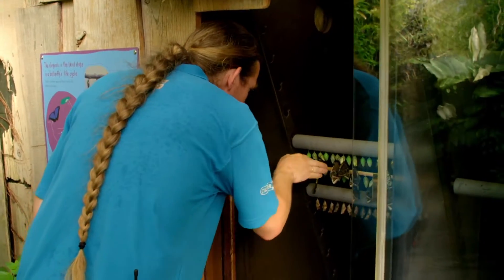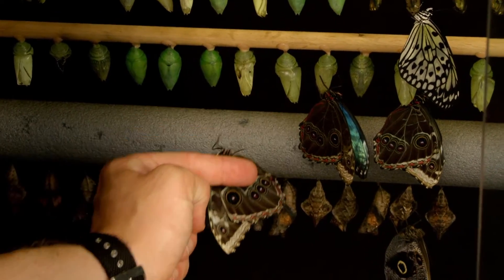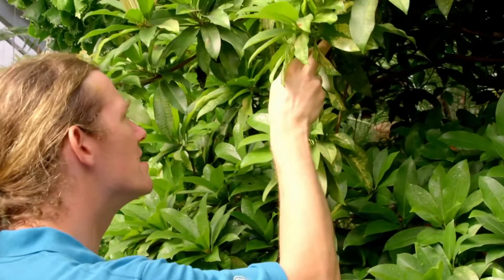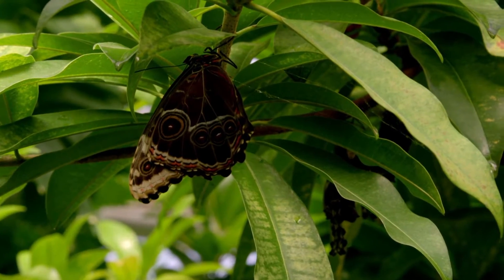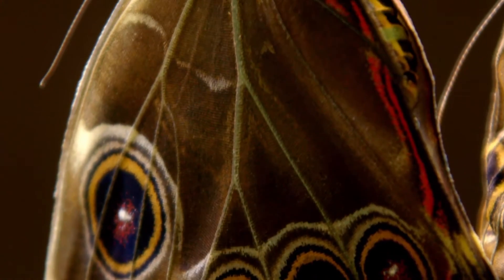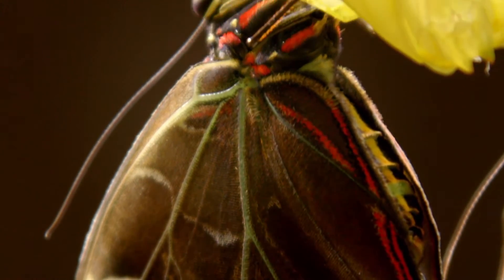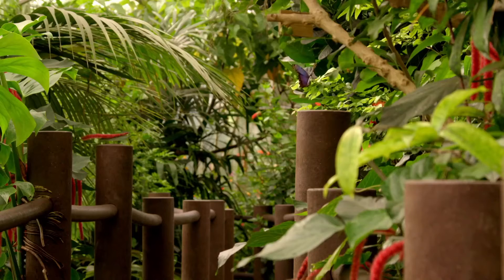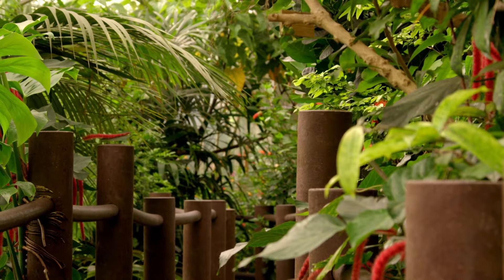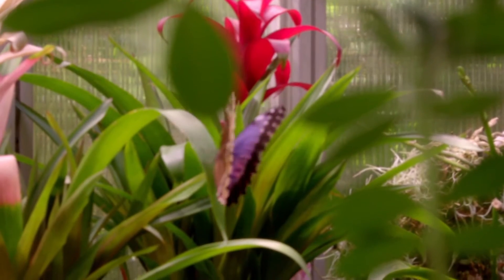The females are much bigger than the males — they need much more body mass to make the eggs. They have a wingspan as large as a human hand and are famous for their striking colour. The blue morphos are the flashy ones: they're big, they're bold, they flap around people as they come in and like to land on them. When they fly, you just see flashes of iridescent blue.